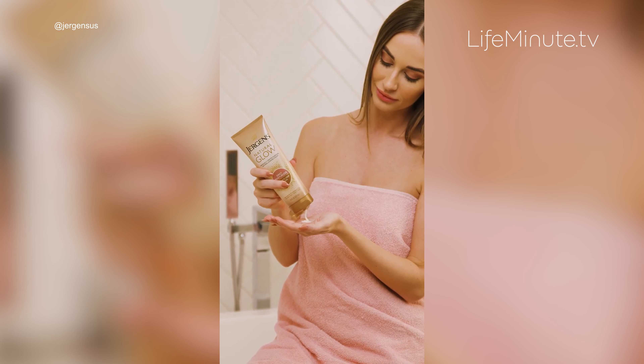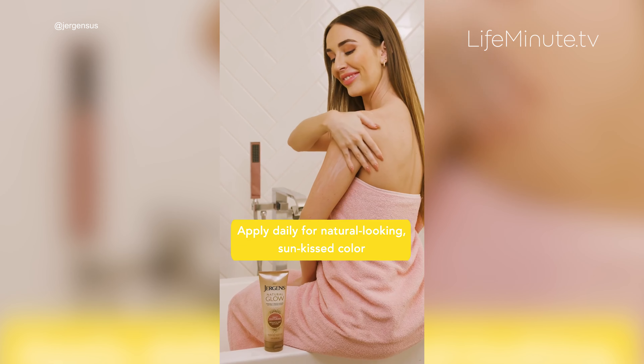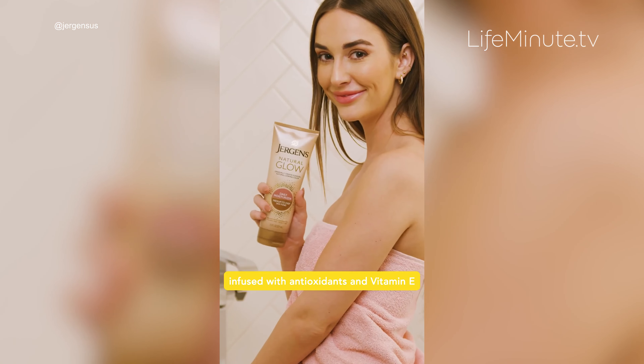And to help you celebrate Glow Day, if you spend $20 on Juergens Natural Glow products at Walmart, you will receive a $5 Walmart gift card by redeeming it at juergensglowday.com.